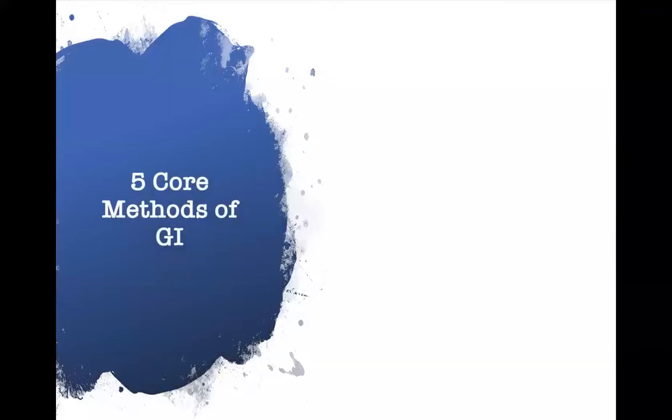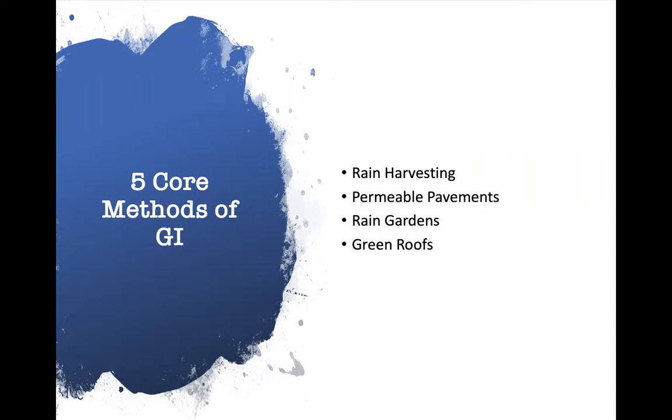Today I will be touching on what I believe are five core methods for green infrastructure: rain harvesting, permeable pavements, rain gardens, green roofs, and tree plantings. These are all elements that can be implemented on a residential scale and that a typical landscape contractor or design-build company can begin to incorporate. None of these things are extremely tricky, and they're all very easy to implement in our existing footprints.